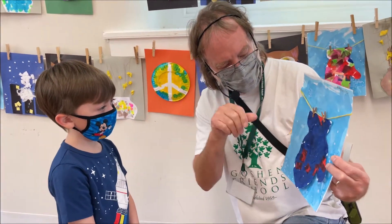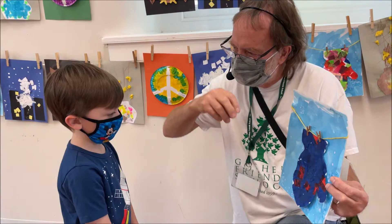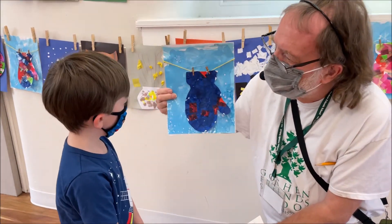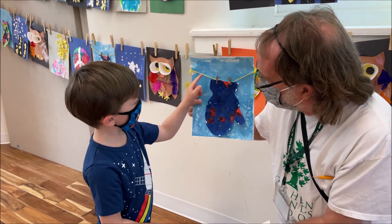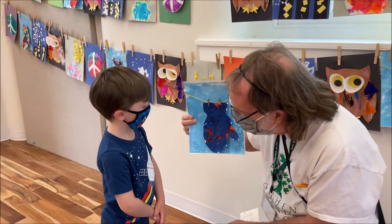Do you remember what we sprinkled on that paint to make the snowflakes? Did you like doing that? It looks super snowy, doesn't it? Now tell me what you like about this. You like the little clothespins too? It's very nice and it's very wintry. I like it.